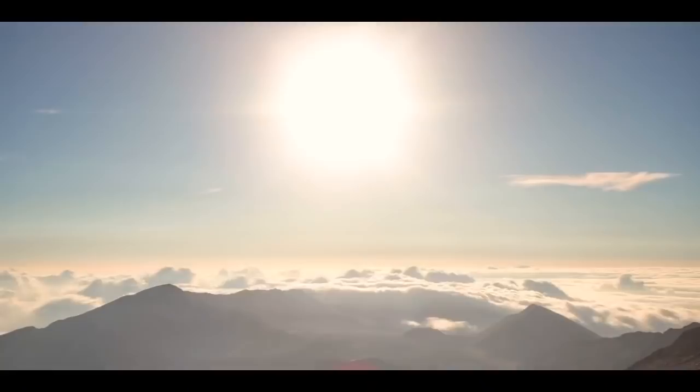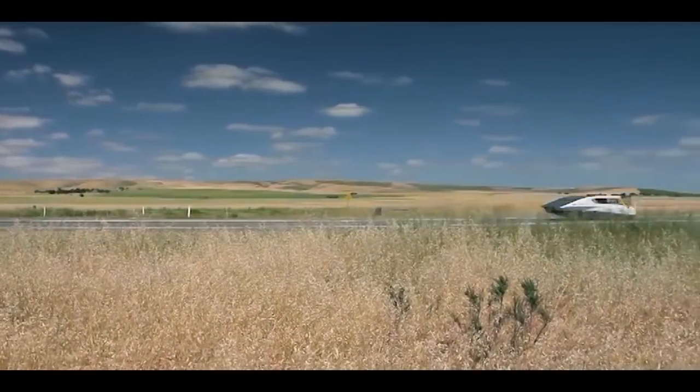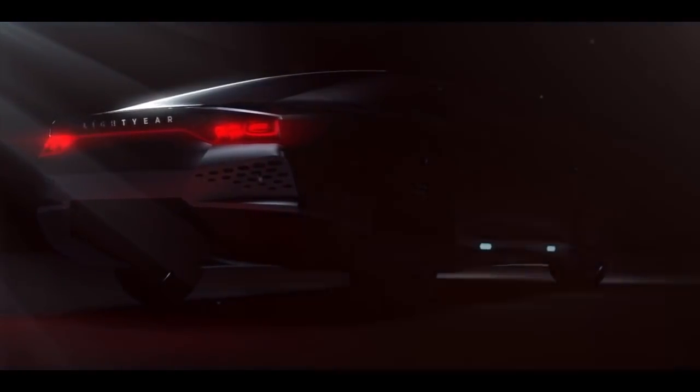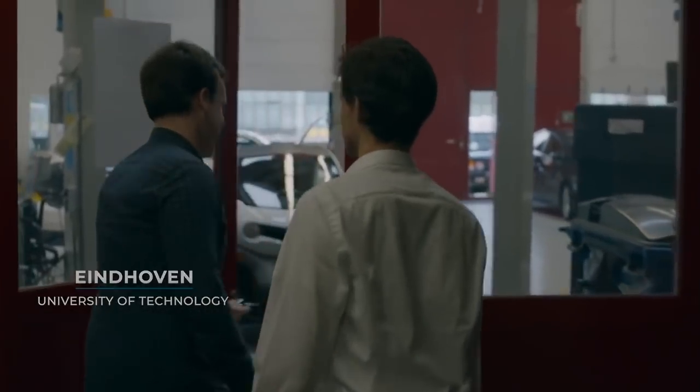How has your journey been going from students to a real company? It's a bumpy road. We founded the company two years ago, and what was very hard is convincing people that it's possible — that a student team is going to make a real car. Elon Musk is really helping in one way because he showed an example that it's possible to build a company from scratch and build electric cars, but at the same time he's showing that it's really hard to do that.